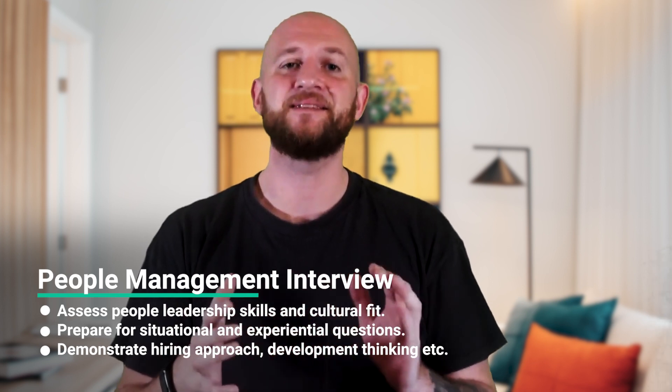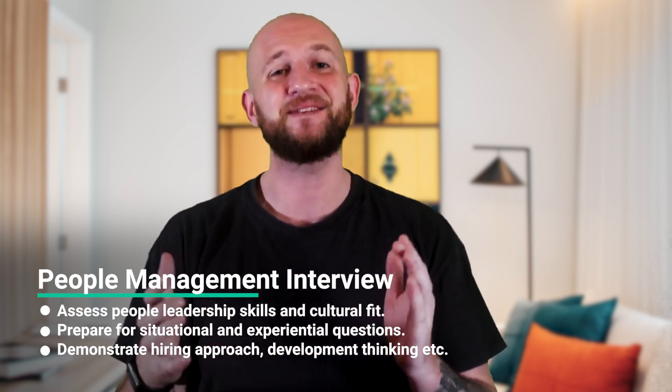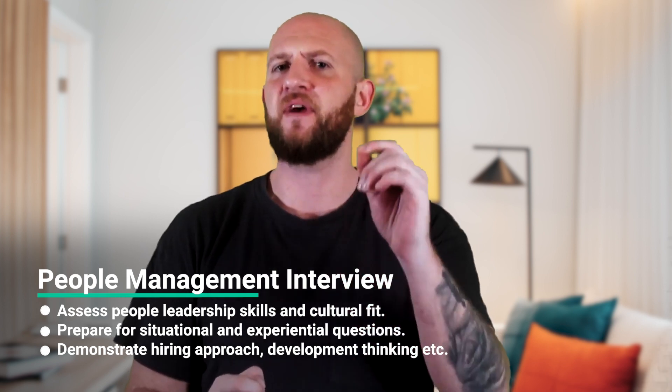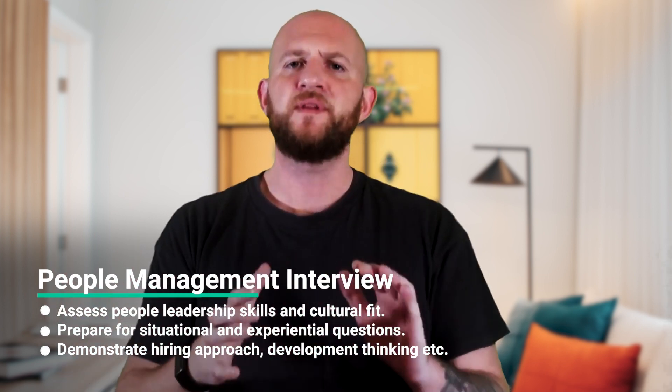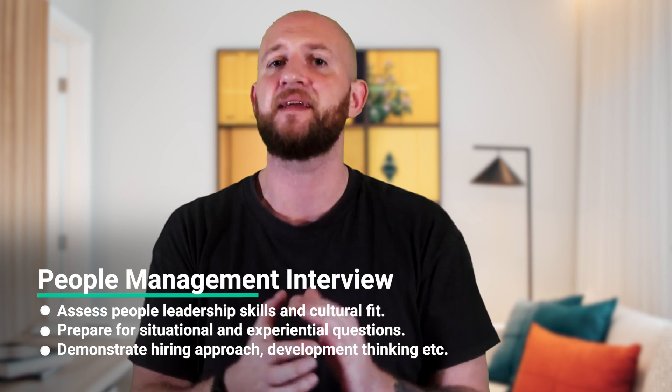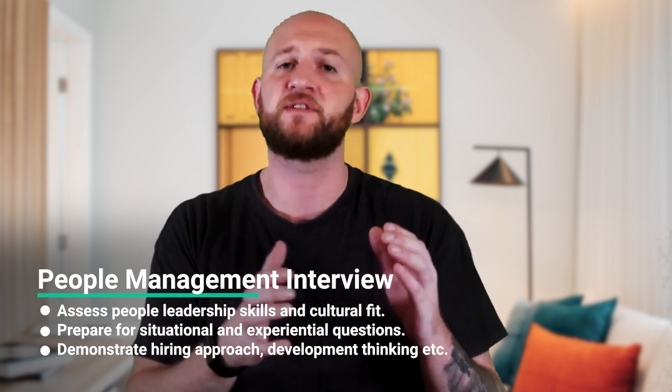Now let's discuss the on-site interview. This often-virtual round encompasses two main interviews. First, the people management interview, where the interviewer is trying to get insight into your people leadership skills and cultural fit. You should expect both situational and experiential questions — how would you achieve X, and how did you handle Y? You need to demonstrate people leadership skills like hiring approach, development thinking and retention, management of high versus low performers, creation of opportunities and growth-driving capabilities. Think about how to effectively lead in a non-hierarchical team environment and what your personal leadership style and people management philosophy is.